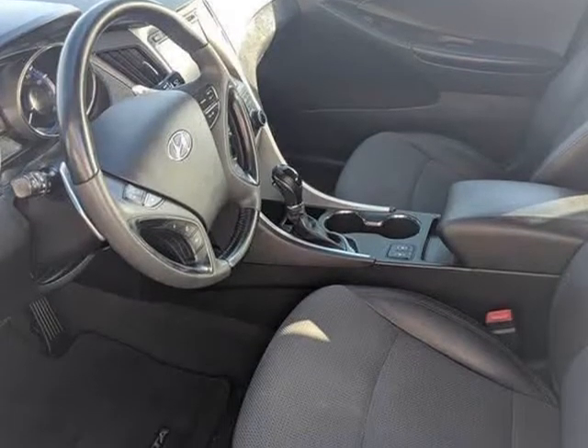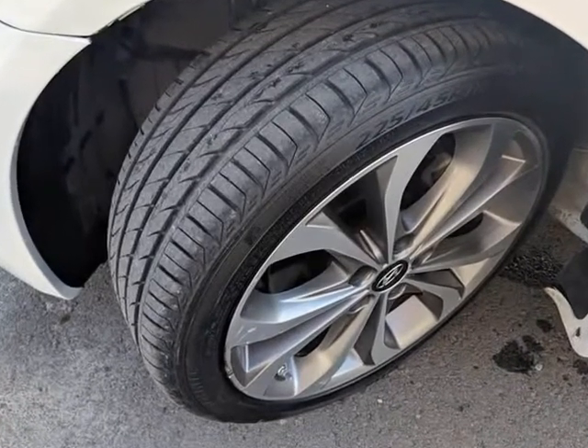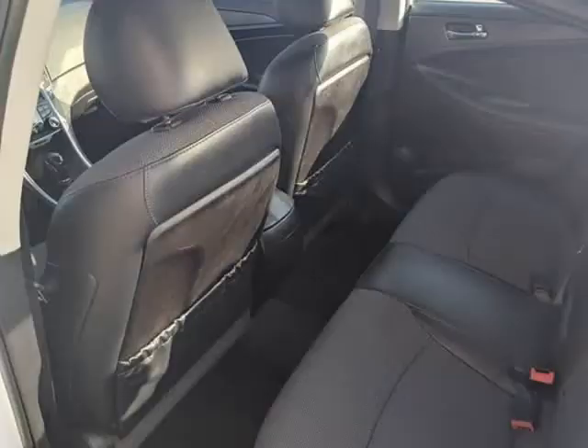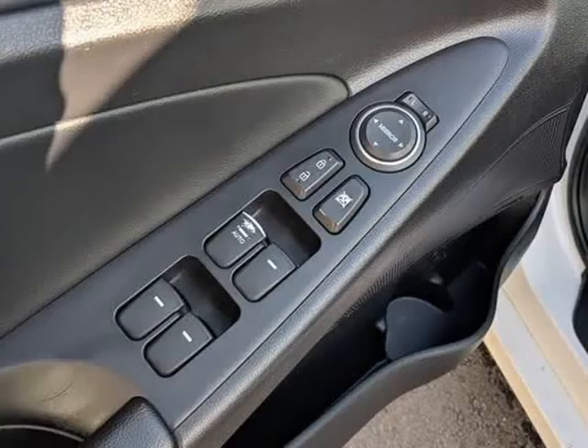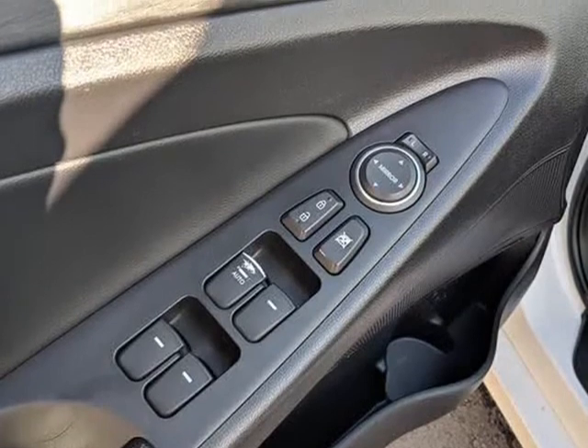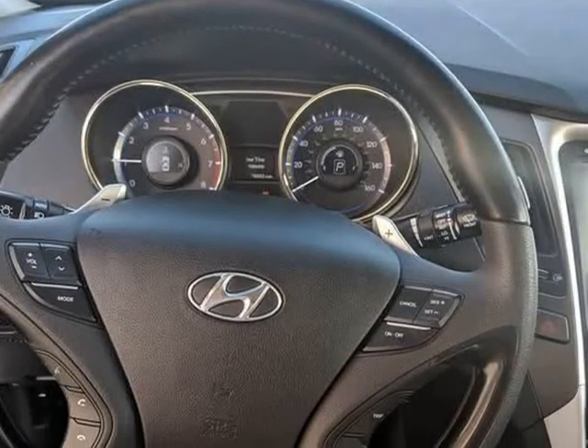Under the hood sits a turbocharged 2.0-liter four-cylinder that produces a healthy 274 HP and is paired to a quick-shifting 6-speed automatic transmission that can achieve 34 mpg on the open road. Our pictures display an interior that would make anyone feel at home.